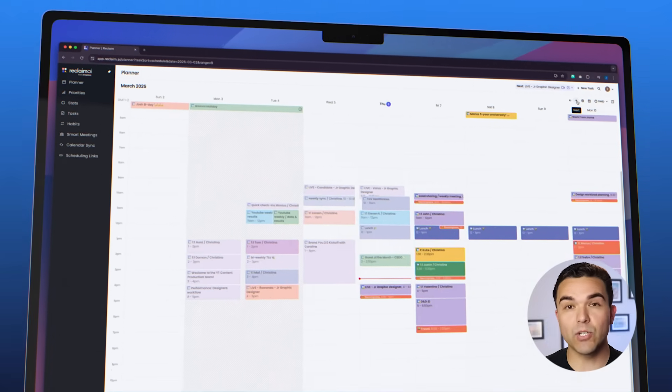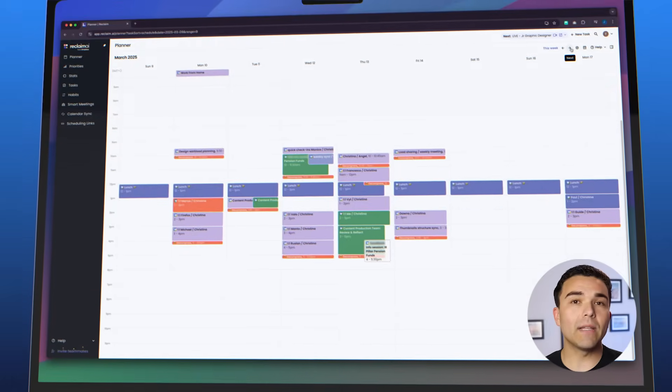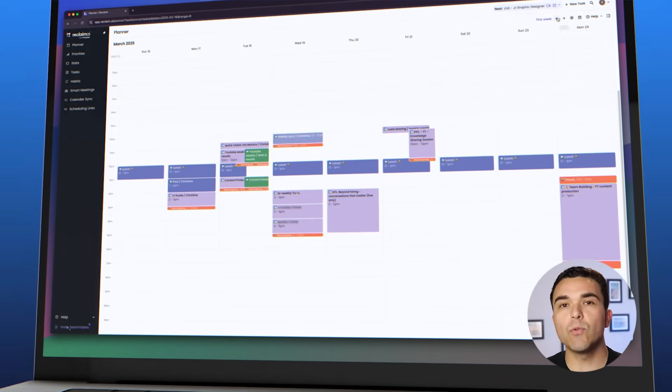Let's begin with a closer look at what Reclaim AI is. It's a new product from Dropbox, but it has nothing to do with file storage or sharing. Reclaim AI is a time and task management tool powered by artificial intelligence. While initially the planner looks like your usual calendar, it has much more to offer.